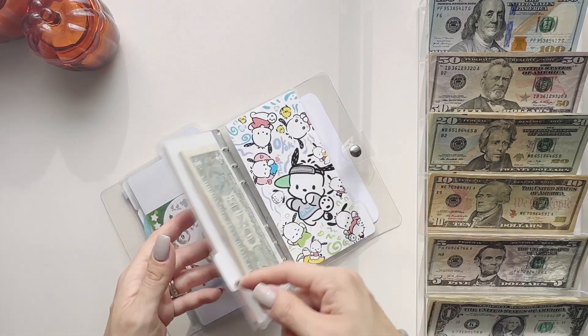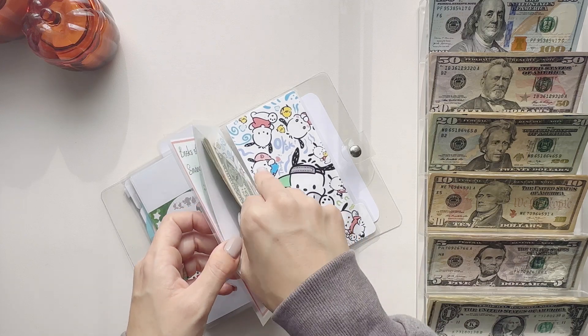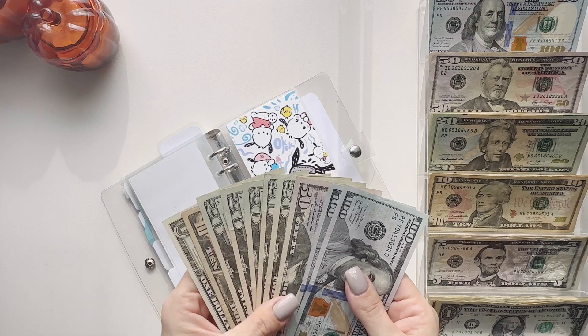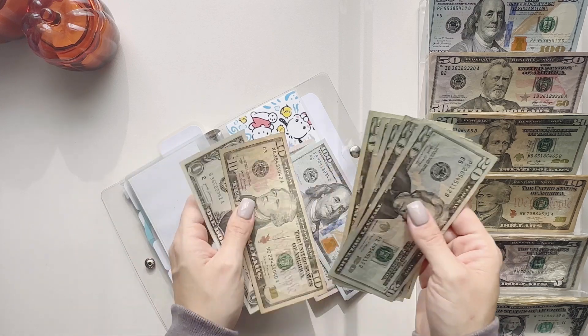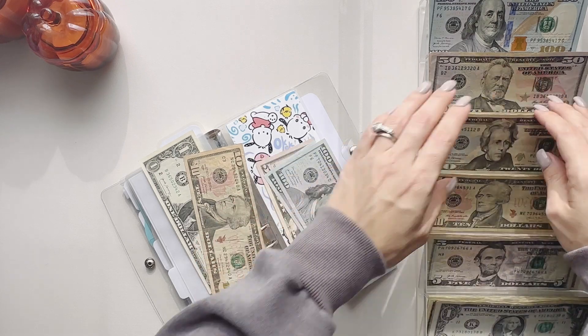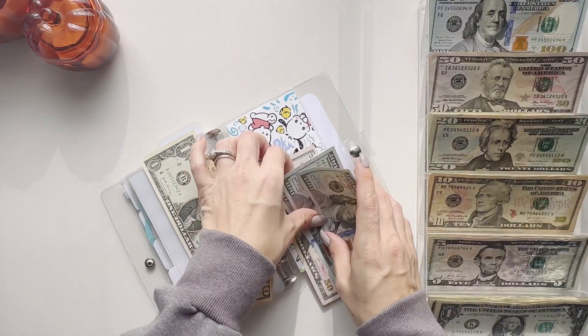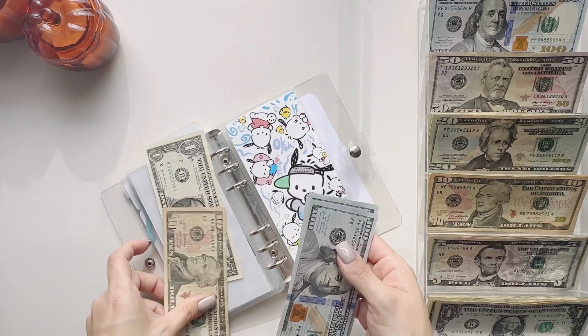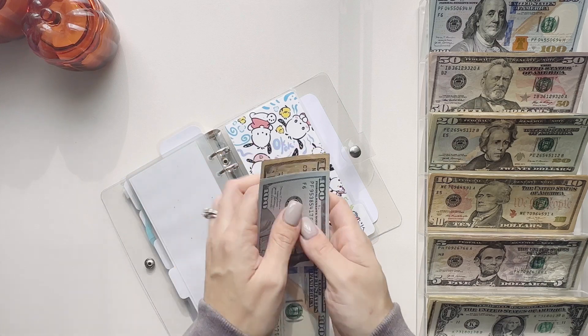Checking through remaining envelopes — most have nothing new to swap. We can swap out these 20s though: 20, 40, 60, 80, and 100. This one has $350, $360, and $361 total.